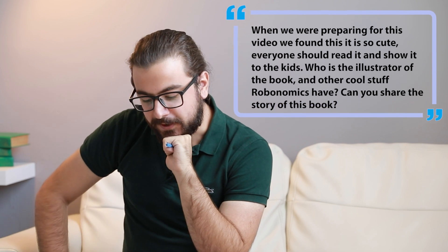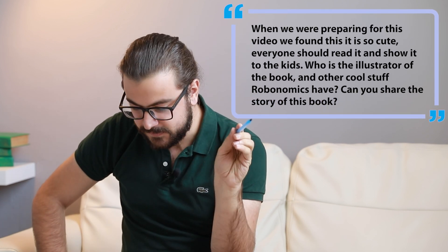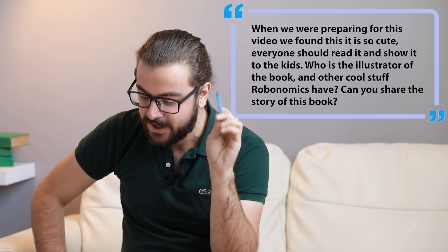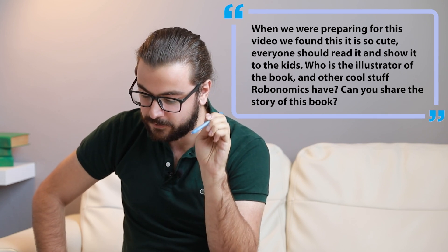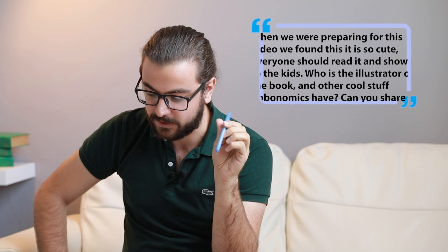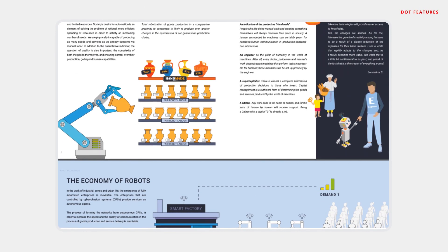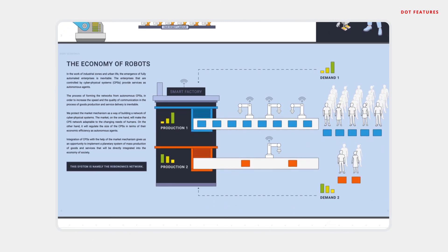When we were preparing for this video, we found this — it is so cute. Everyone should read it and show it to their kids. Who is the illustrator of the book and what other cool things does Robonomics have? Can you share the story of this book? Yes, the illustrator is Anna Vymer Savinova. Anna, hi.